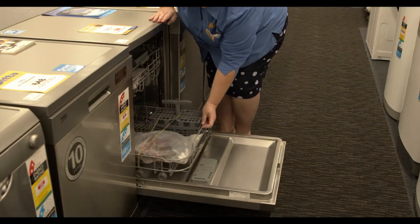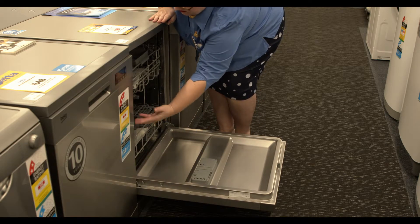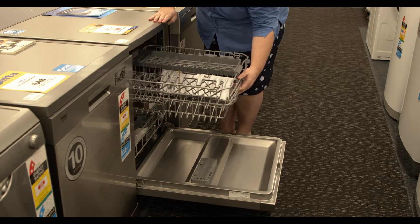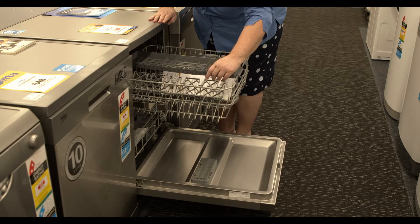The wonderful thing about the Haya dishwasher is it has 15 place settings, so it's got a lot of room for your cups, plates, cutlery, pots and pans — it's very roomy. The Haya dishwasher is freestanding.